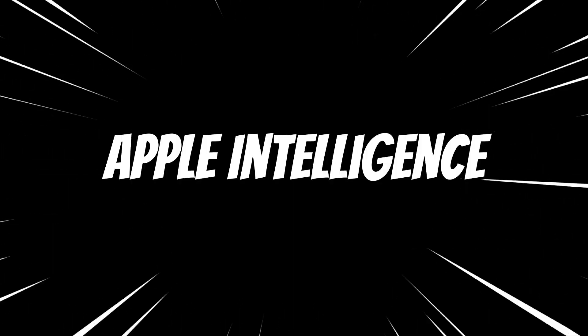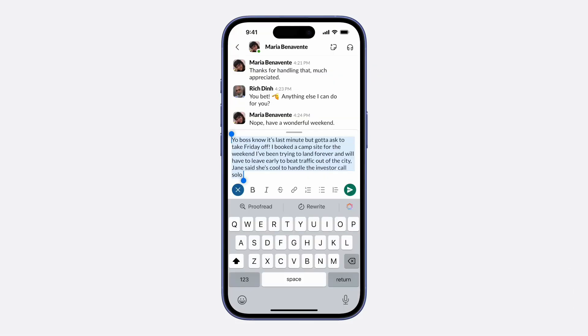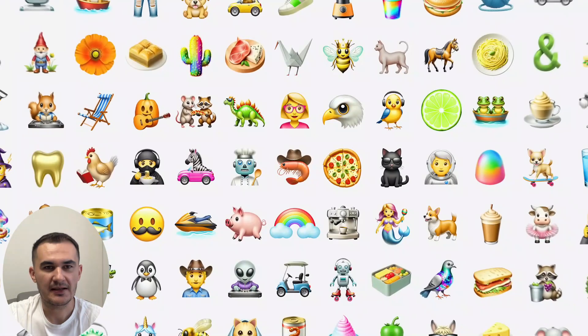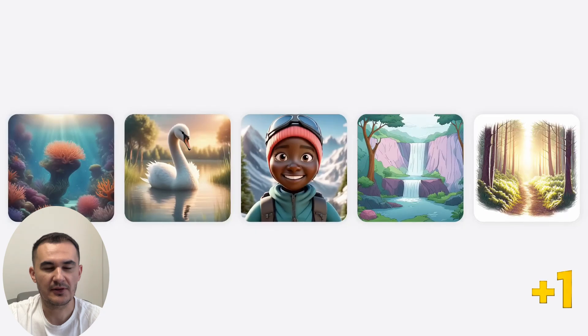Now, Apple Intelligence. With Apple Intelligence you can rewrite a hurried message into a formal one. You can also create an image of what's going through your head, or even create a unique emoji.